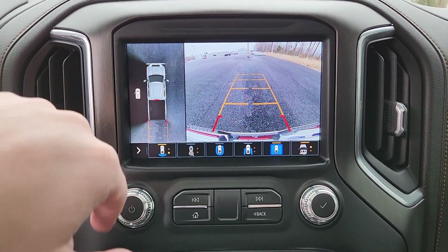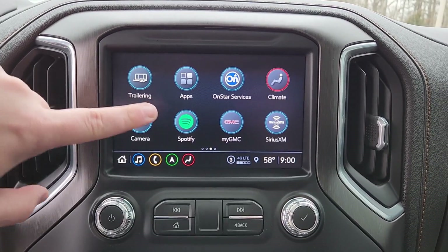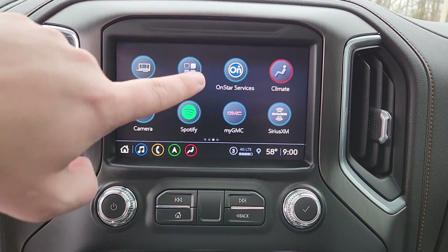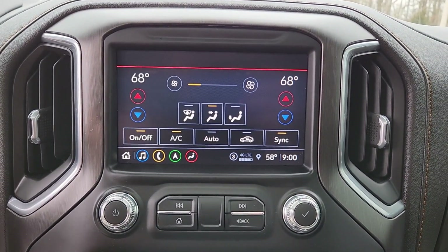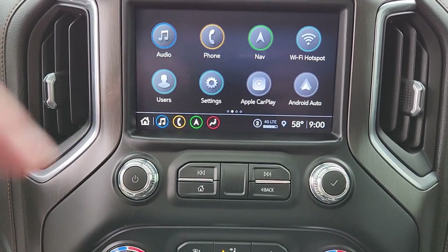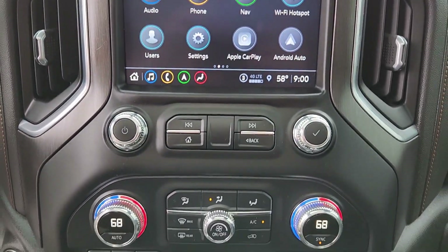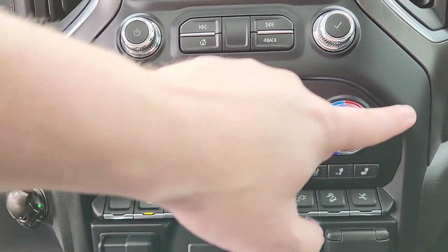Front, back, sides, overhead — it's nice. You have the trailering app, Spotify, myGMC. Of course, you can control your climate from the screen right here. Phone, Android Auto and Apple CarPlay. Here are your actual climate settings if you don't want to use it on the screen.